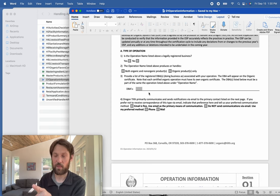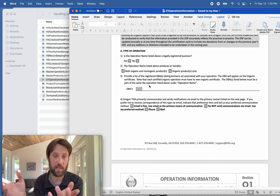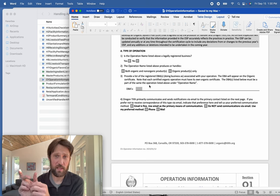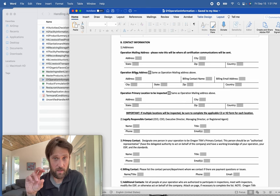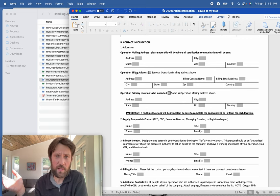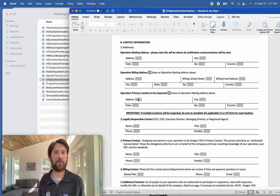If you have a DBA, doing business as, or a fictitious name, absolutely put it here. If you have multiple DBAs, that's fine, but please make sure they're not registered legal entities like another LLC or Inc, because you cannot have more than one legal entity listed on an organic certificate — that's a USDA NOP rule, not just a Tilth certifier rule.